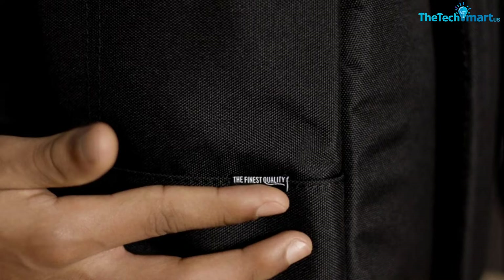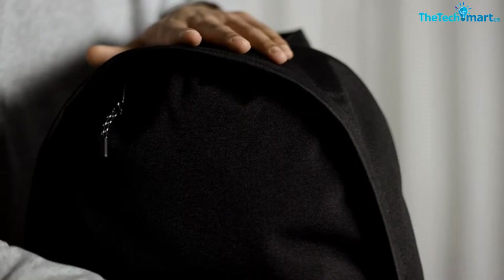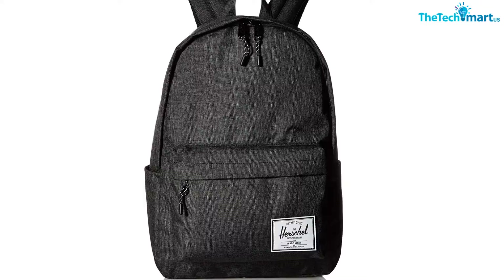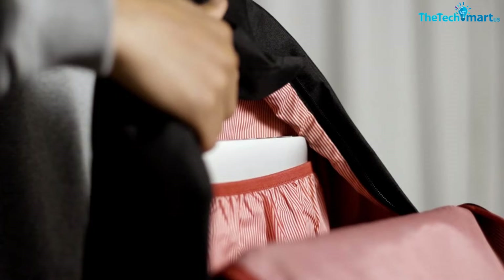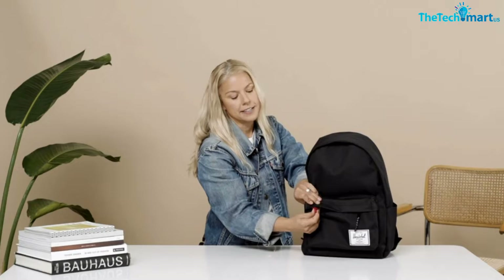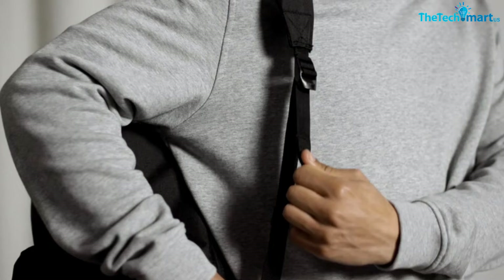Streamlined shoulder straps, pockets, and shape make the Herschel Classic something that will be in style forever. It is made from polyester, which is a pretty sturdy material, and it has a storm flap that will help protect your belongings in wet weather — useful since the classic pack does not have any water-resistant features. The main compartment is very big and has a small slip pocket inside close to the headphone port, so you can keep your phone there and listen to music.